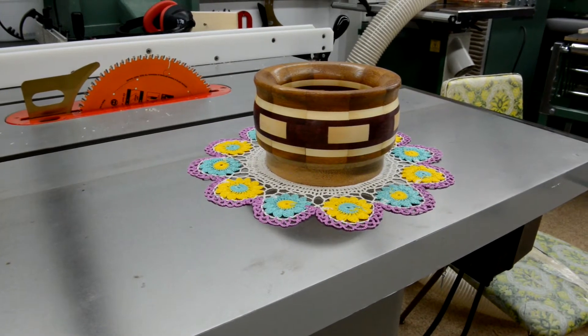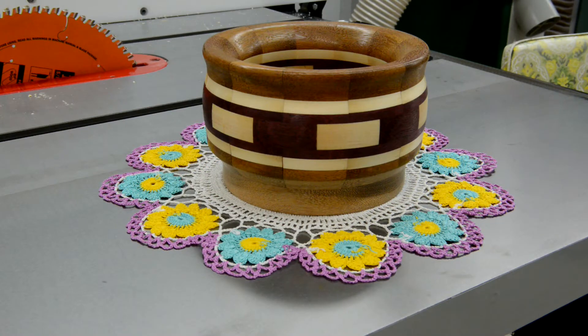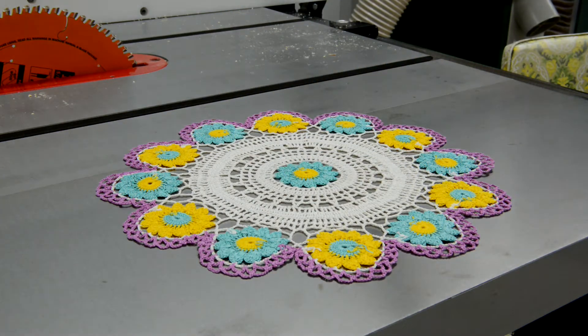A doily? A doily in my workshop? Okay, I'd better explain. If any of my workshop buddies see this, I'll never live it down. And yes, I did wipe the table saw off really good before I put the doily on it.